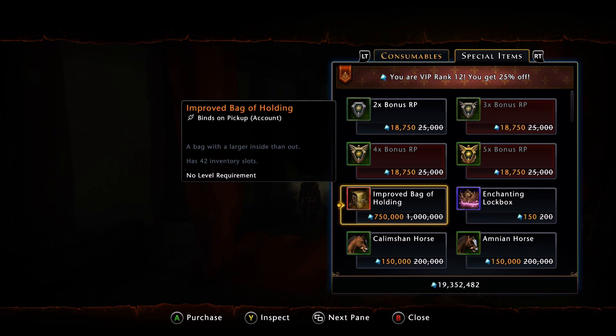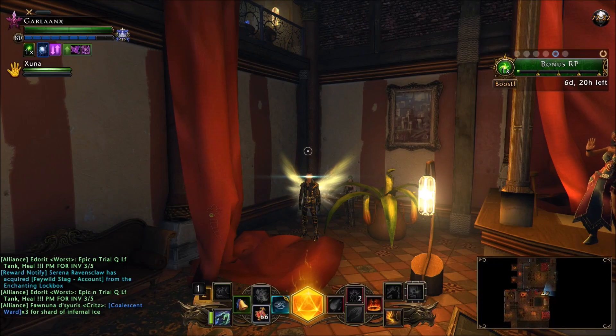A little less than 50% — it's like 47% if you want to be legitimate, but let's just call it 50% off. So if you do have VIP Rank 12 with the 25% off, it's 750,000 AD. Is it a big deal? This is probably something for endgame players to spend their money on. This is essentially an AD sink. This is a 42-slot bag.